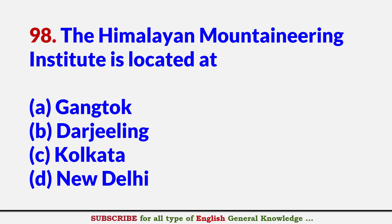The Himalayan Mountaineering Institute is located at? Answer B: Darjeeling.